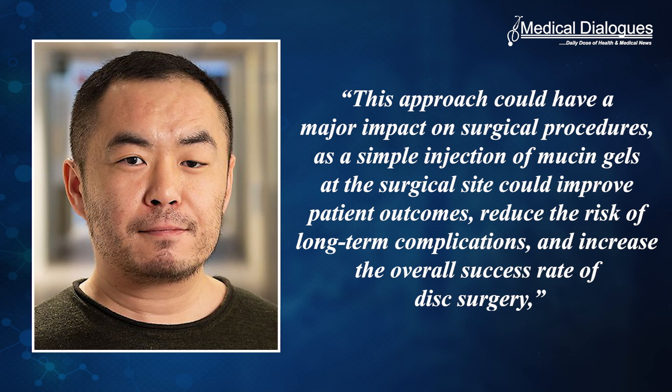This approach could have a major impact on surgical procedures, as the simple injection of mucin gel at the surgical site could improve patient outcomes, reduce the risk of long-term complications, and increase the overall success rate of disc surgery, Hongji Yan concludes.